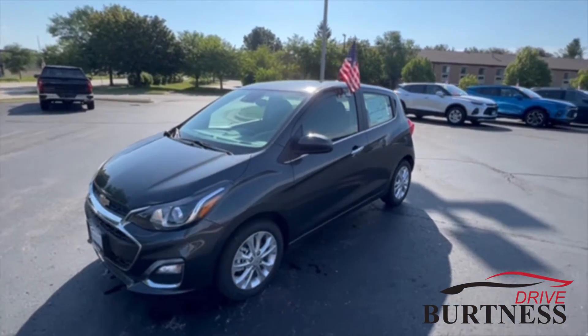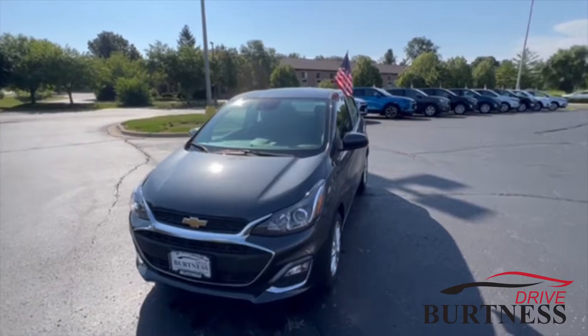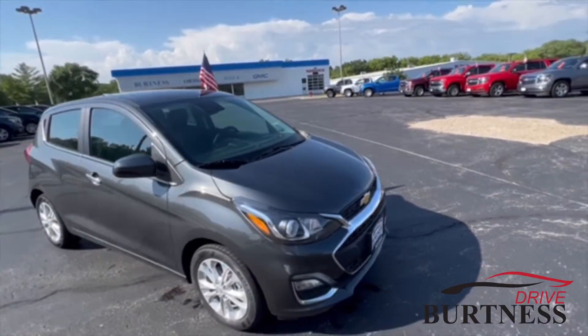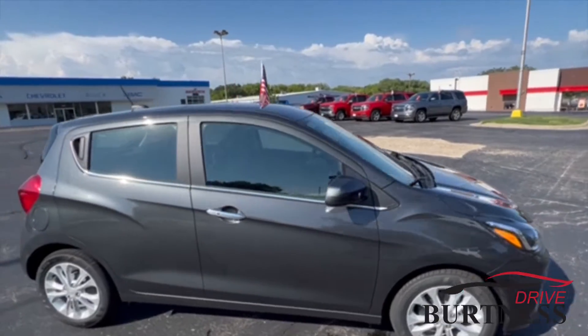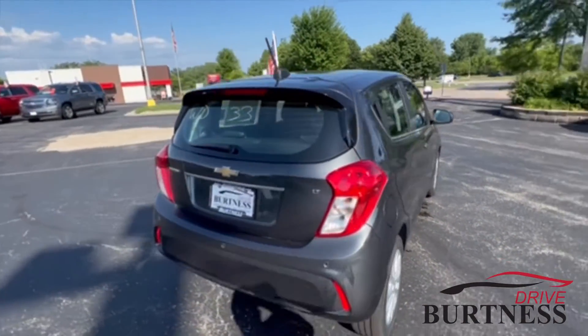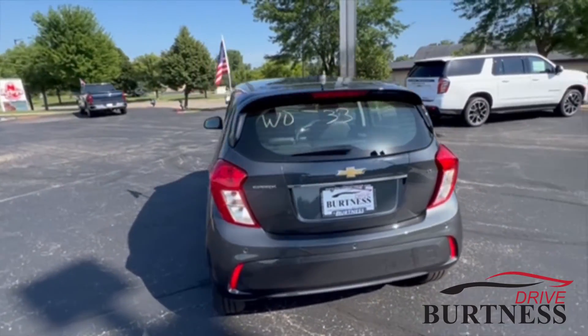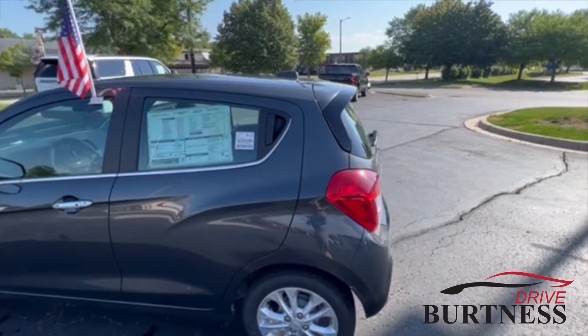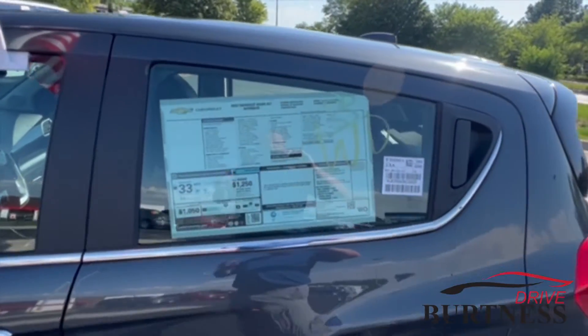This is Brad with Burtness Chevy Buick GMC in Whitewater doing a quick walk around video for you on the 2022 Chevy Spark. This is the 2LT version, so you got some good safety features on here, really good gas mileage — I believe the city is 30, highway 38, and I would assume that driving under normal conditions you'd get a little bit better than that.